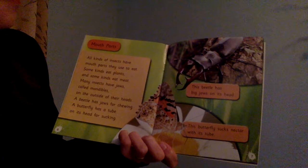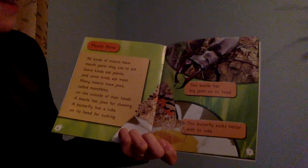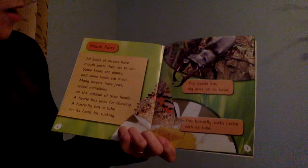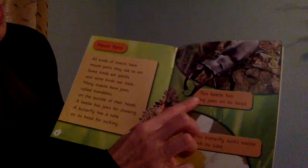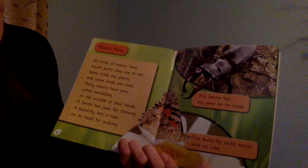This fly has two compound eyes. Mouth parts. All kinds of insects have mouth parts they use to eat. Some kinds eat plants and some kinds eat meat. Many insects have jaws called mandibles on the outside of their heads. A beetle has jaws for chewing. A butterfly has a tube on its head for sucking. Looking up close, this beetle has big jaws on its head.